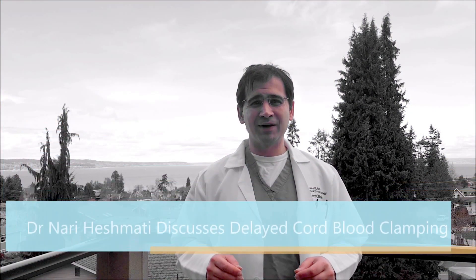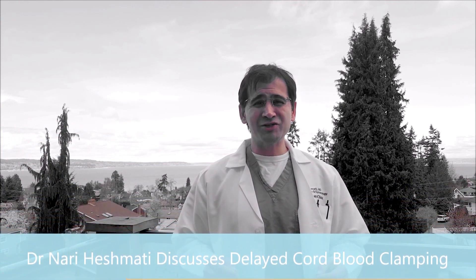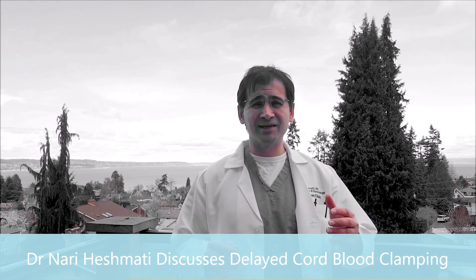Hi, everybody. I'm Dr. Nari Hishmadi. I'm a board-certified OB-GYN in the North Seattle area near Everett, Washington, and today I want to talk to you about delayed cord blood clamping in pregnancy and in deliveries.